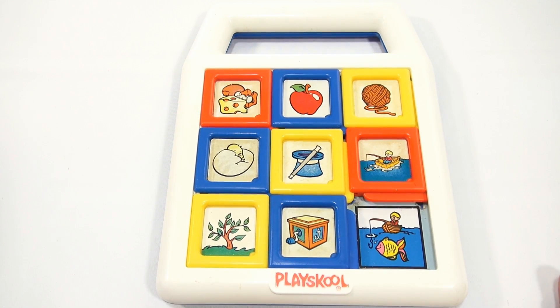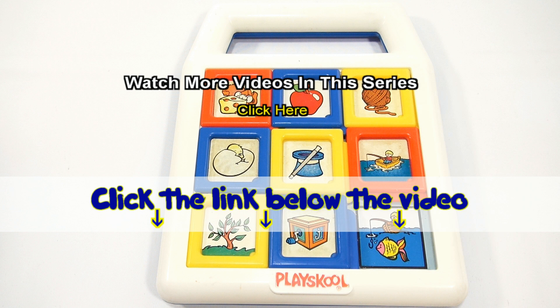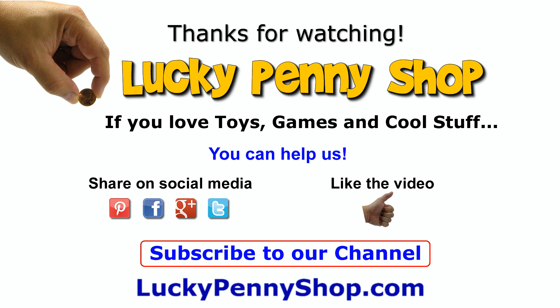Leave it in the comments if you had it. If you want to see more toys and you like looking at little kids' infant toys and learning about them, look in the description for a playlist or search our channel. If you want to find this item, click the link in the description below the video. You can also watch more videos in this series by clicking here. Thanks for watching, and always remember: if you see a lucky penny, pick it up.